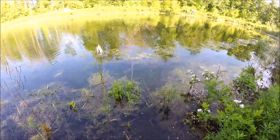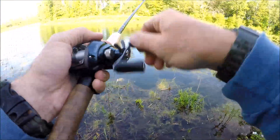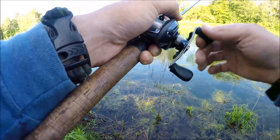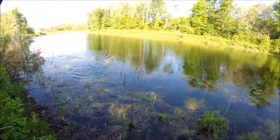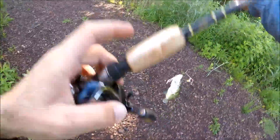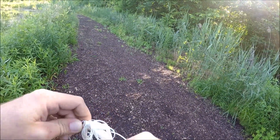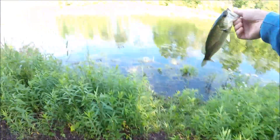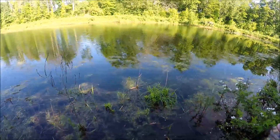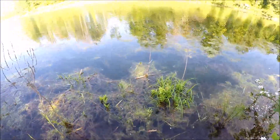Oh, did you see it? Got a fish — just a little guy. It's all little guys this morning. Let's go.